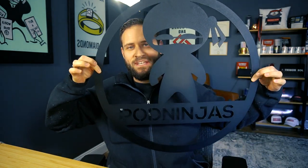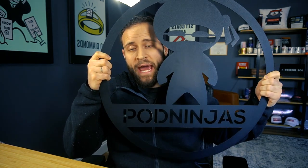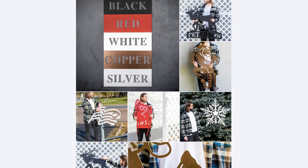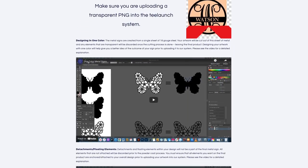Our next product is a metal sign, which is actually in the frame right now. This is available from a couple of different print-on-demand companies — this one is from the Shine On app, and you can also find these through the T-Launch app. Both of those companies fulfill their products in the United States. This is a really unique product that a lot of people don't know is available through print-on-demand.